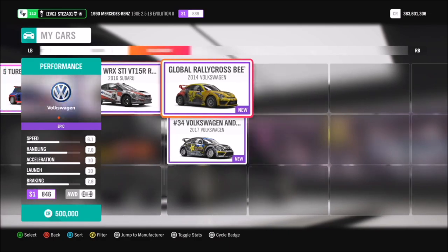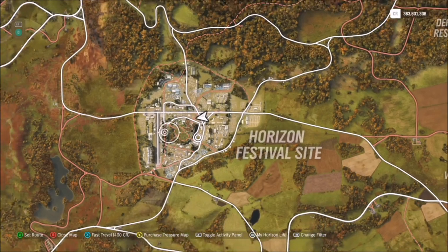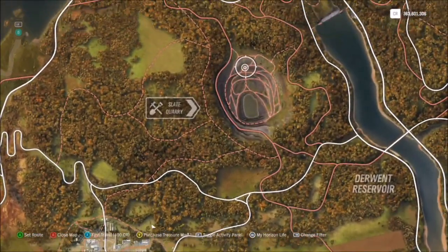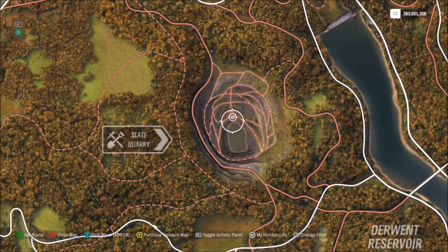Moving on to the location of the quarry: as soon as you start off at the festival playlist, head slightly north and instantly there is the quarry. It's really close to the Horizon Festival, so you don't have to worry about going too far or looking for somewhere tricky to find.